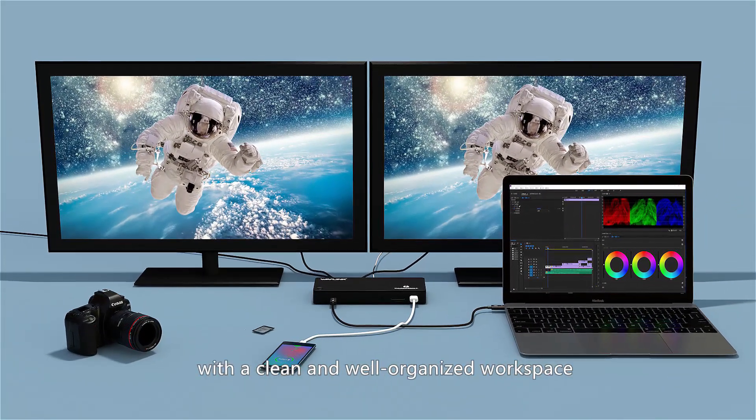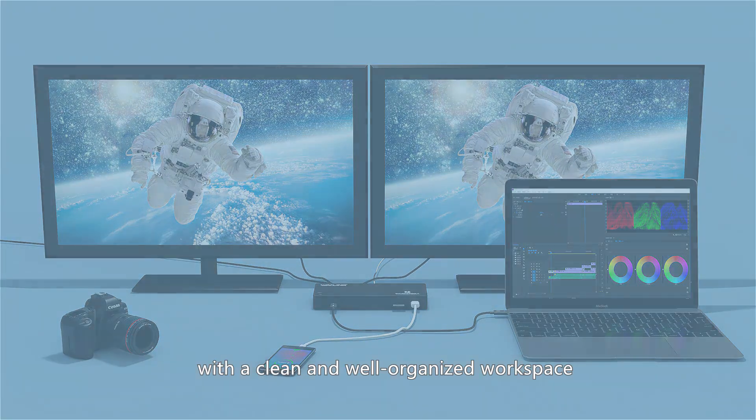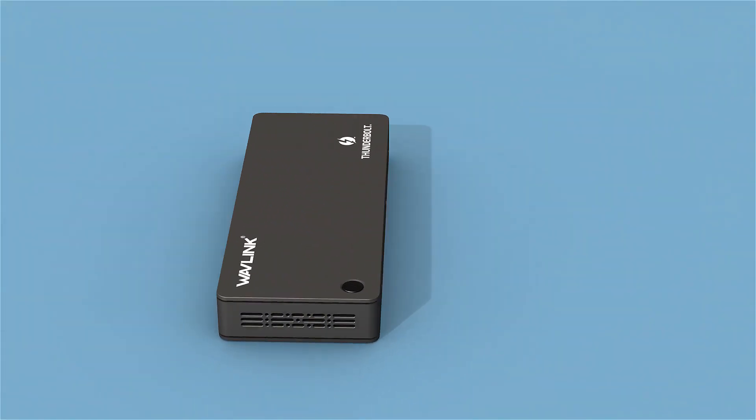In the meantime, you can also enjoy your work efficiently with a clean and well-organized workspace.